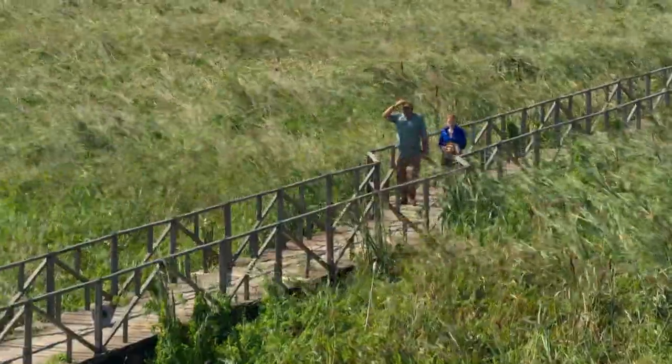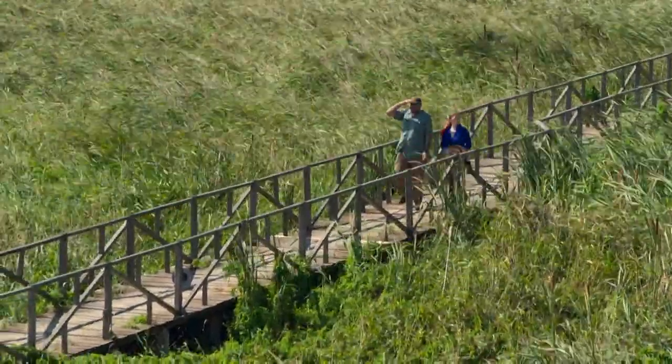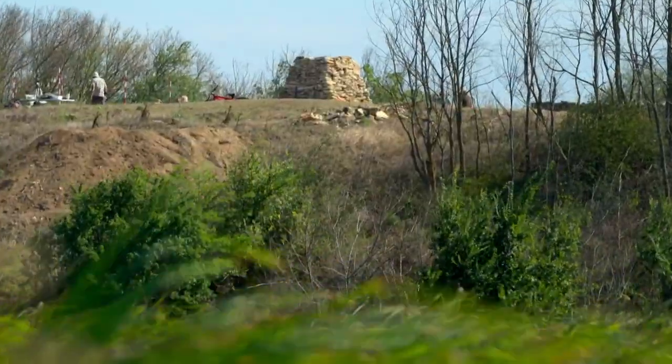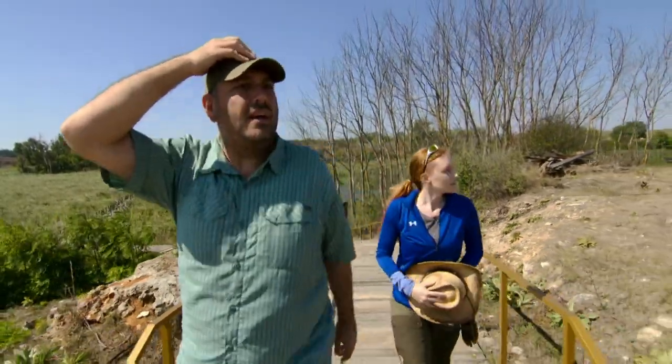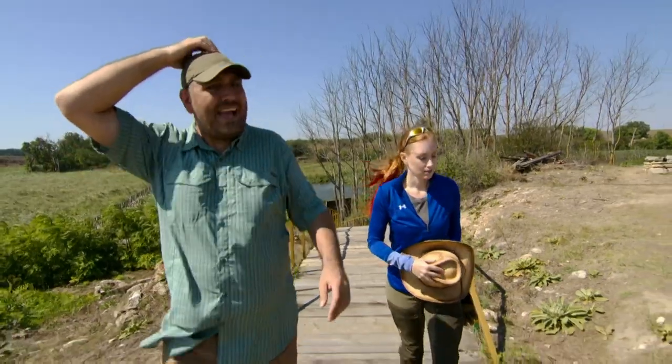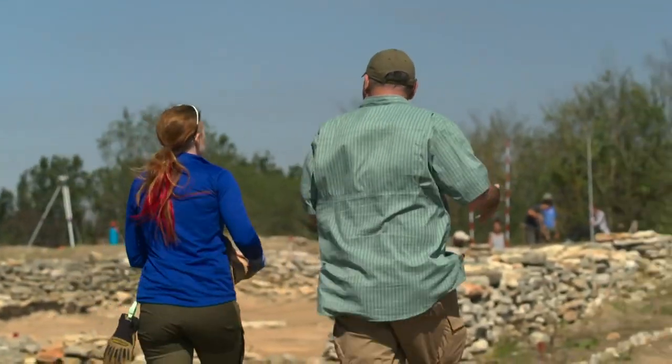This is actually how I imagined Atlantis would look. Plato said it was on a fertile plain. Wow, this is huge. It's got little avenues here. It's a proper town.